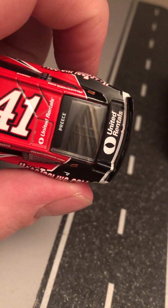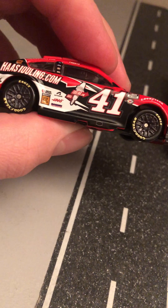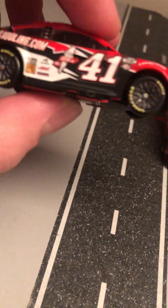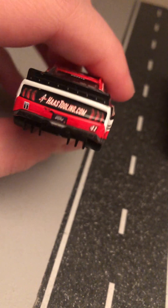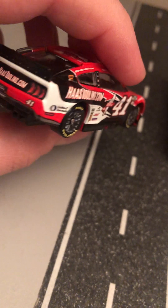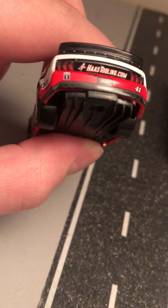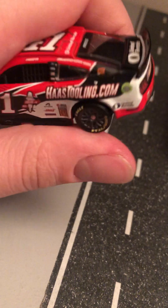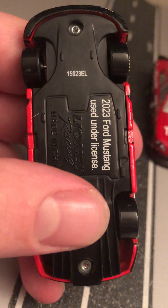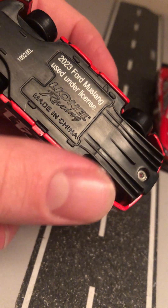Number 41 United Rentals on the roof and deck lid. On the back — Haas Tooling dot com, along with Mobile One. Ford license plate, 41. The Mustang taillights along with a pair of fake exhausts. Made on the 159th day of 2023, 2023 Ford Mustang, used on license, made in China. It's a red, black, and white paint scheme.